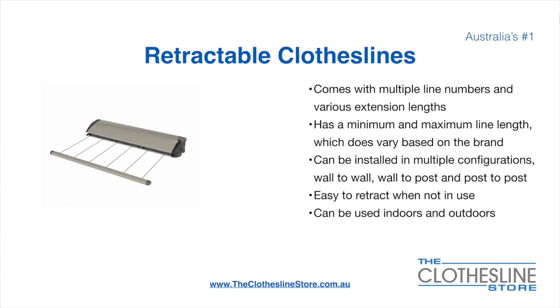Retractable clotheslines come in a multitude of line numbers and various extension lengths. They have a minimum and a maximum line length which does vary based on the brand. There's a lot more information on this at the Clothesline Store. They can be installed in a multitude of configurations which include wall to wall, wall to post, and post to post. They are very easy to retract when not in use and can be used indoors and outdoors.